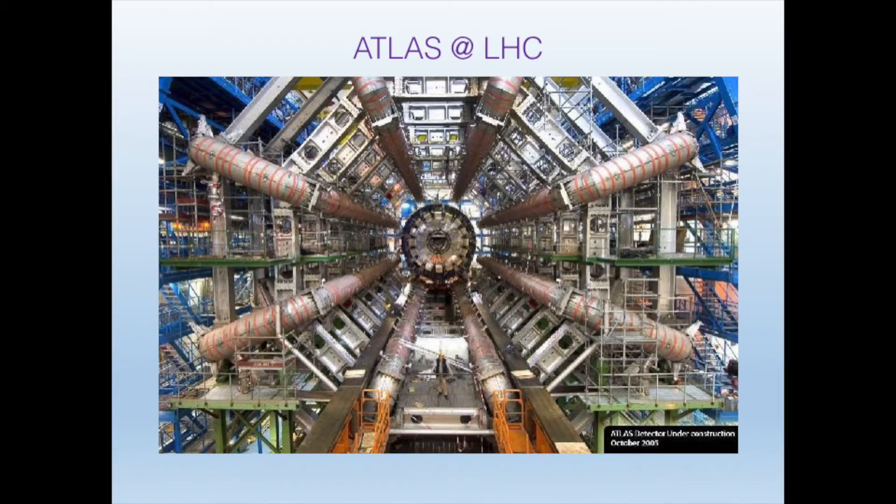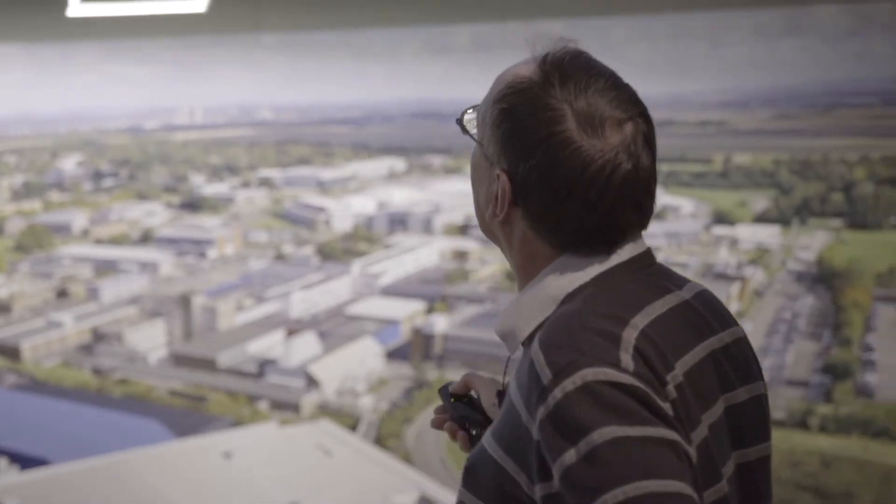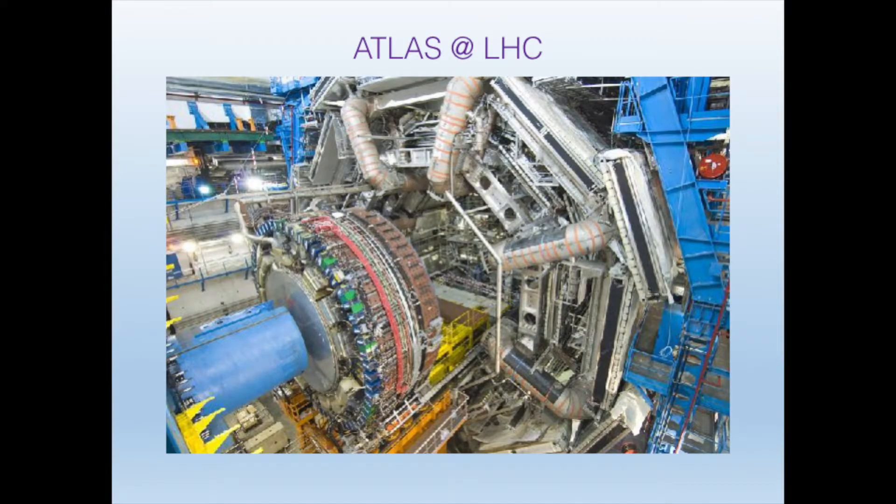Here's an iconic photograph of ATLAS, which you've probably all seen. This was in the early days when we just had the large magnets on the outside. Subsequently it looked more like this — you can get an idea of the scale by seeing the ladders in the centre.